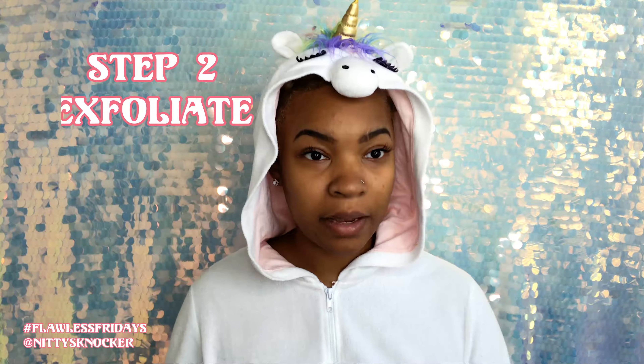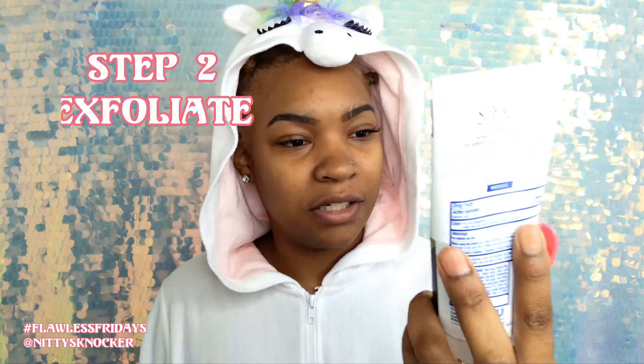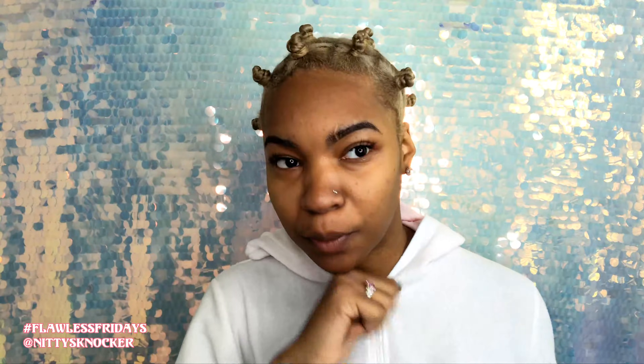The exfoliator I use, which is the second step, is St. Ives Blackhead Clearing Green Tea Scrub. I've always used St. Ives — I used to use the apricot scrub, but my skin is very sensitive to citrus, so I started using this one because I do get blackheads. It smells so good on my face! I always like to get over my eyebrows too, because we do a lot of plucking, tweezing, and razoring, which causes flaky and dry skin there.